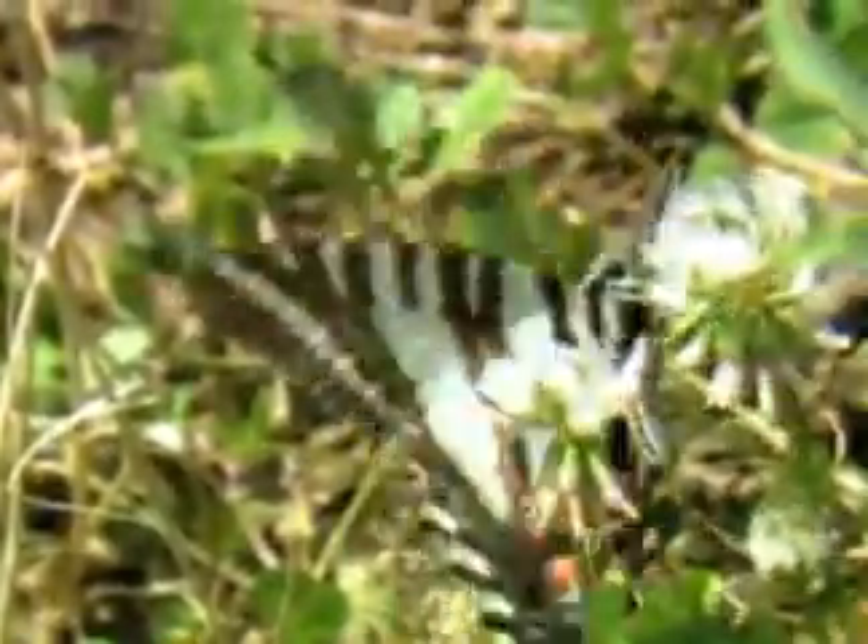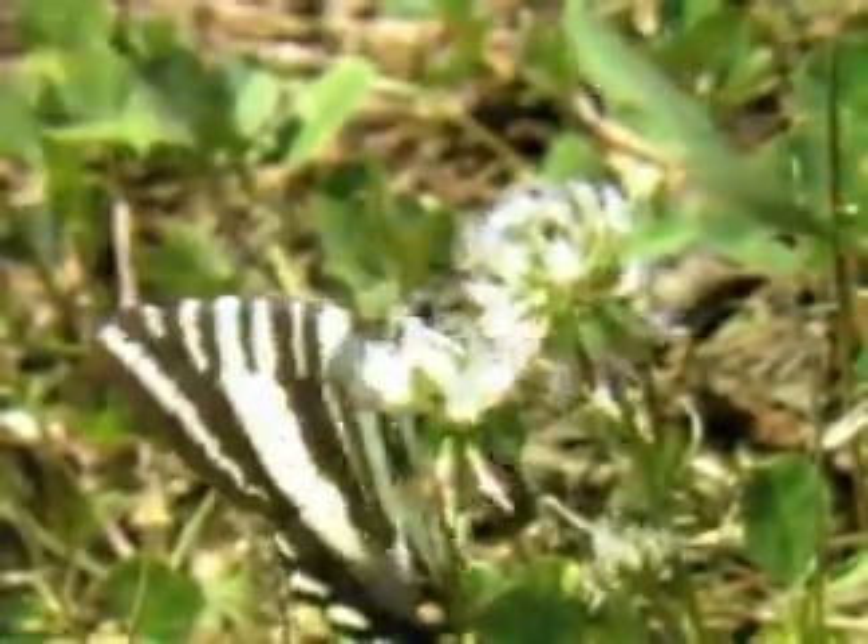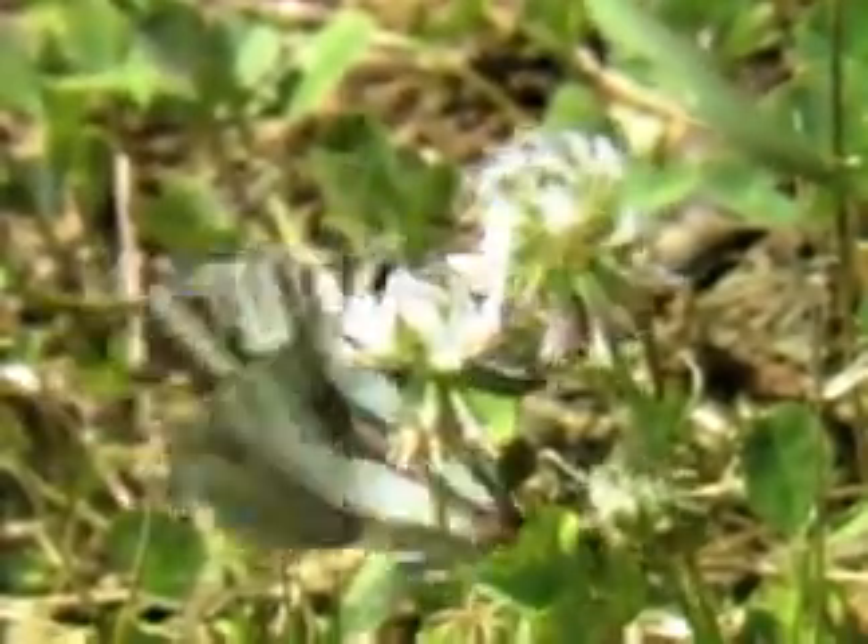Why did you anticipate we might see a zebra swallowtail in Congaree? Well, because of pawpaw trees that we saw coming down the road. Very common tree here and the zebra swallowtail lays eggs exclusively on pawpaws — that's what the caterpillar feeds on. That is a beautiful butterfly there on white clover.